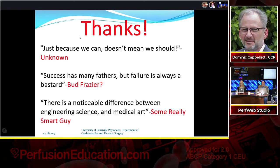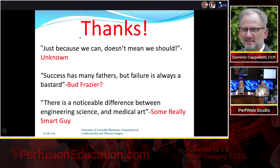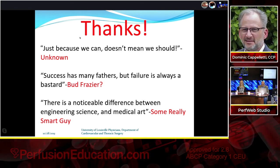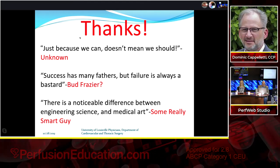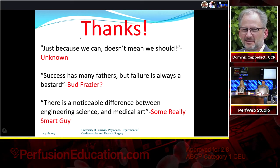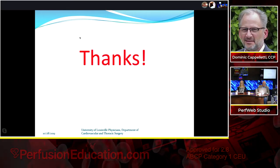Three closing thoughts: 'Just because we can doesn't mean we should' — keeping patients alive with VADs or ECMO isn't always what's best for them. Dr. Bud Frazier's quote: 'Success has many fathers, but failure is always a bastard' — everyone wants credit when things go well, but nobody wants to be there when they don't; you have to be present for both. And my own: 'There is a noticeable difference between engineering science and medical art' — medicine requires nuance and art, and caring for VAD and ECMO patients can't be reduced to algorithms.